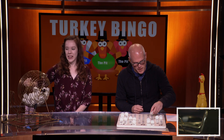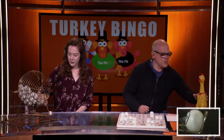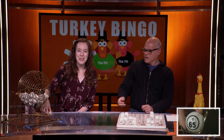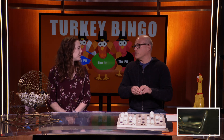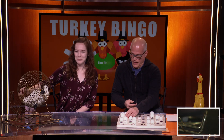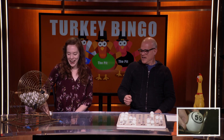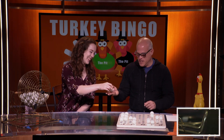Let's get a couple more on the board, see if we can get people in. We've got O-65. Did you hear about the sick turkey? It was feeling under the feather! That's a rough one. We've got G-59. G-59.